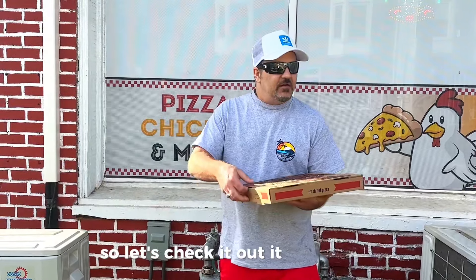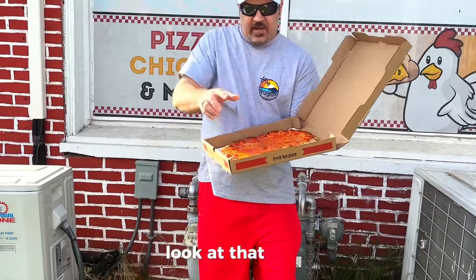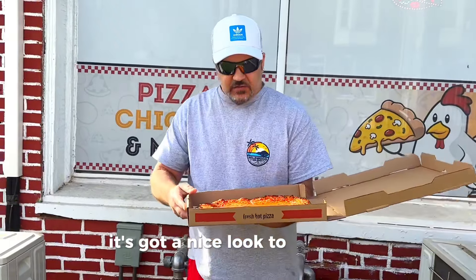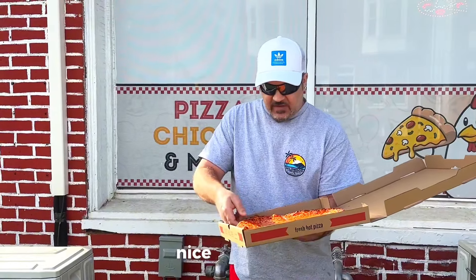It looks good — look at that thing. It's got a nice look to it, like a football pizza or something. Nice and round.